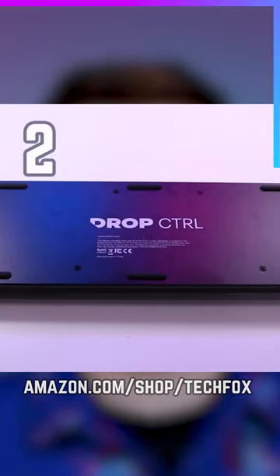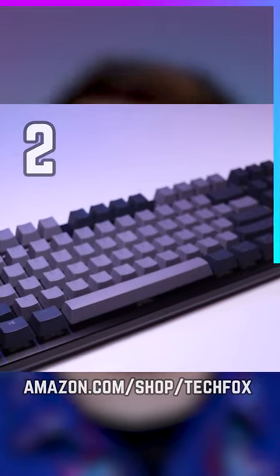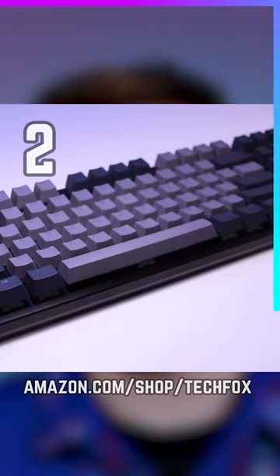The Drop Control mechanical keyboard is my daily driver and feels just as good as it sounds. Pick linear quiet switches or test your co-worker's patience with clickies. I bought this board for $220 but you can get it for just $172.